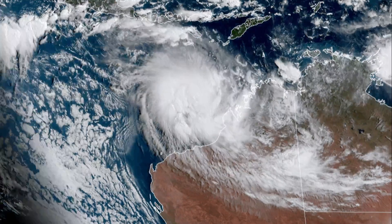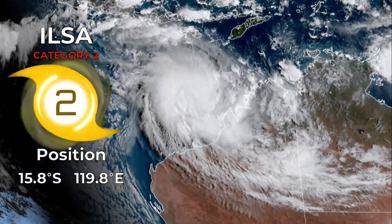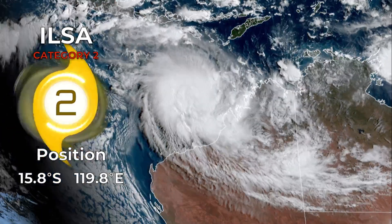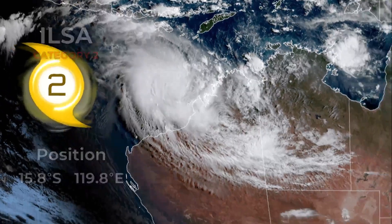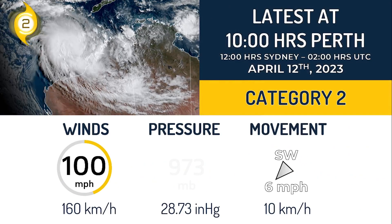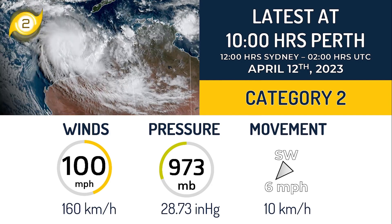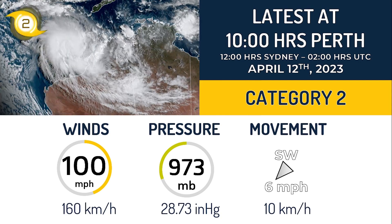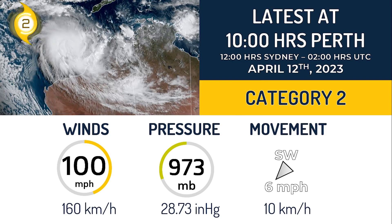Cyclone Ilsa has intensified really quickly in the last hours and it's now a category 2 tropical cyclone. Based on our latest analysis, its position is 15.8 degrees south, 119.8 degrees east. It's a category 2 tropical cyclone with winds of 100 miles per hour and a pressure of 973 millibars, moving to the southwest at 6 miles per hour. It's about time when Ilsa starts to move towards the south and then do a sharp turn to the southeast in the next hours.